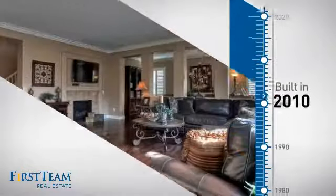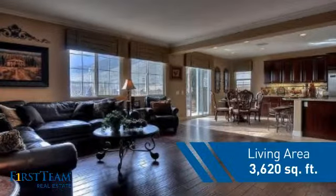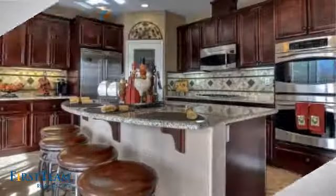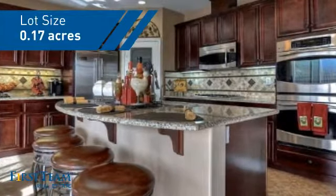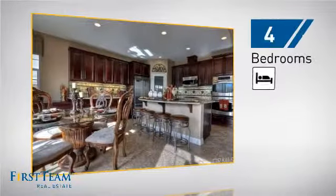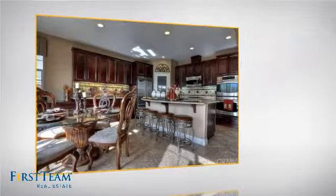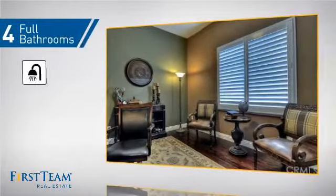This property was built in 2010 and features over 3,600 square feet of space, giving you a spacious layout to play host or kick back and relax after a long day. Inside you'll find four bedrooms, so everyone has a private space to come home to, as well as four full bathrooms.